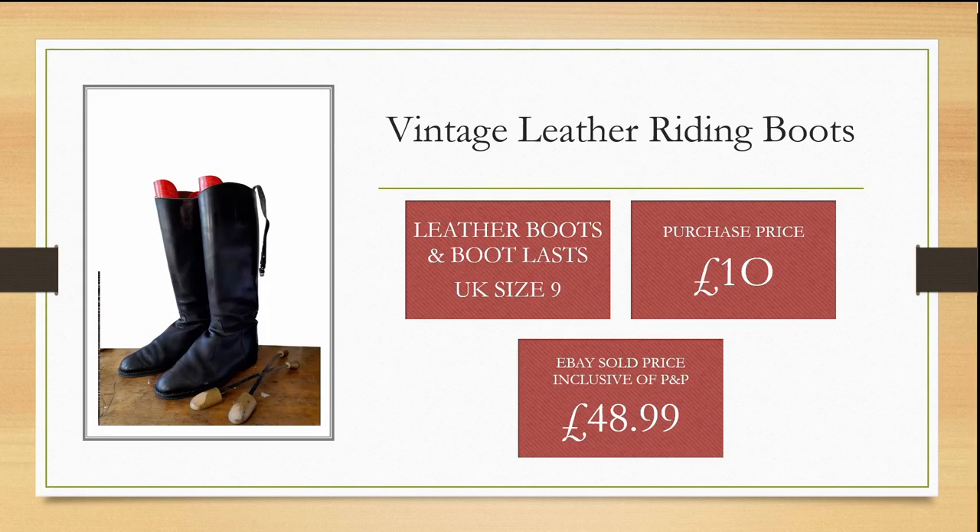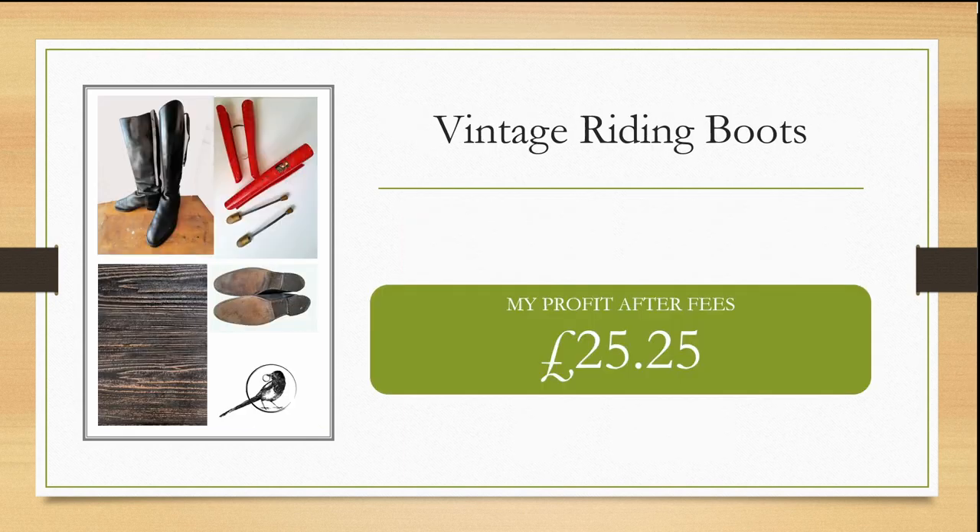I was very excited to spot another pair of leather riding boots in the charity shop. They were quite tatty and I had to give them a good clean up. They were UK size 9 and came with some boot shapers and wooden lasts. I purchased these for £10 and was able to sell them within the month for £48.99, inclusive of postage and packaging, giving me a profit of £25.25.